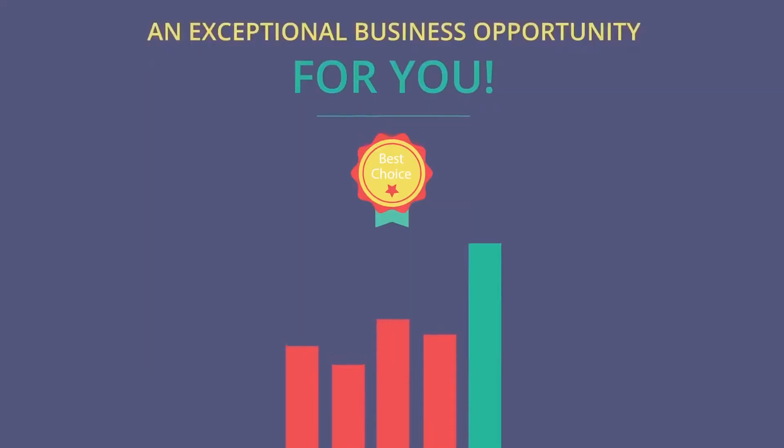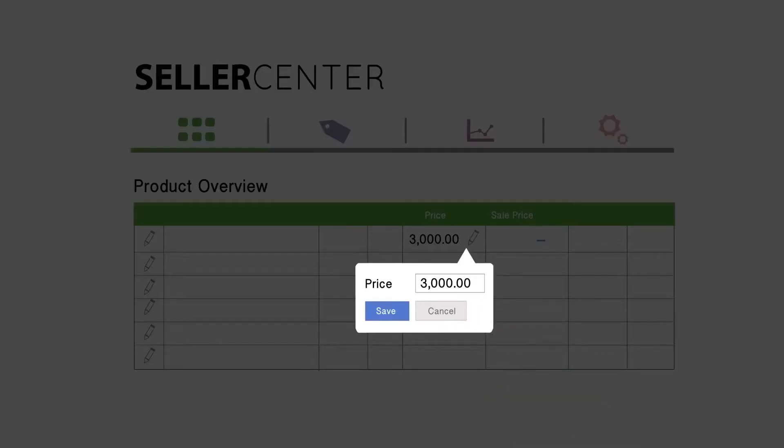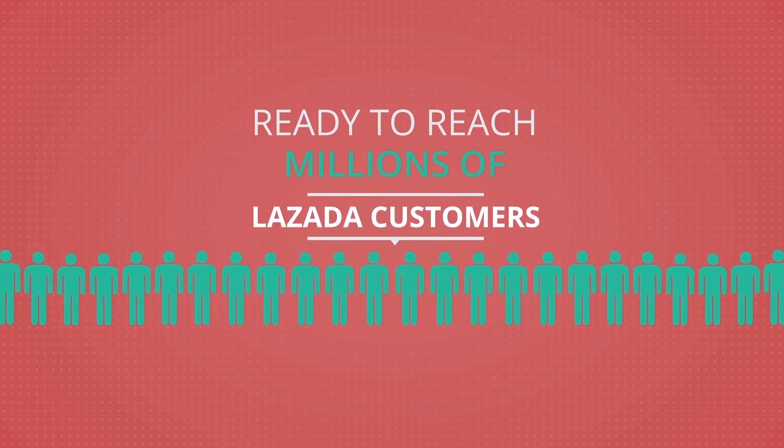At Lazada, you can manage your shop anytime with our seller platform, Seller Center. You can gain transparency on the market, and you can reach millions of Lazada customers.